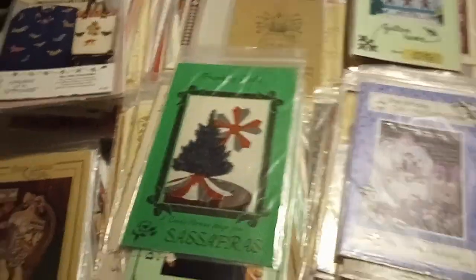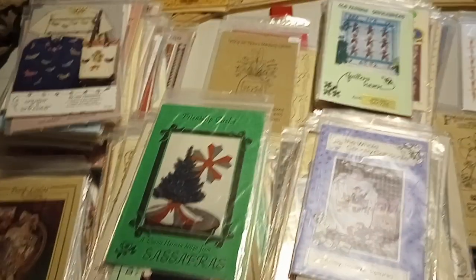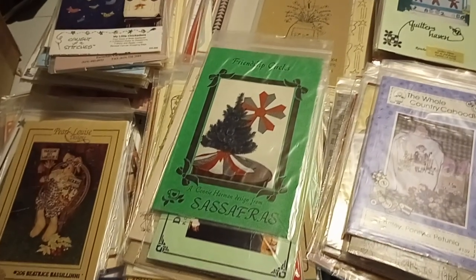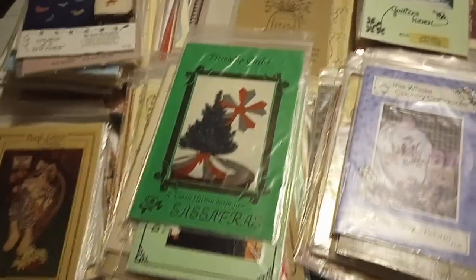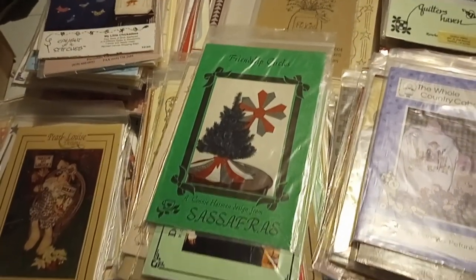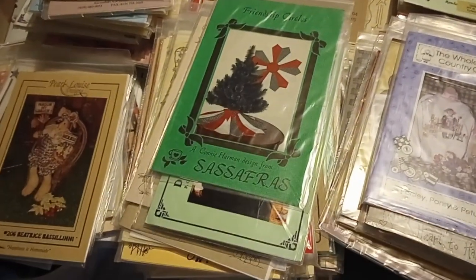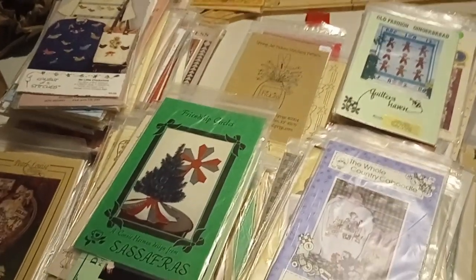All righty, so we are done looking at all the patterns. I think there are over a hundred — I need to count them up, probably about 140 to 150 patterns. Thank you for watching; I hope you enjoyed this. Anything you see that you like, let me know. If you contact me through eBay I'll have to sell it through eBay, but you can shoot me an email — it should be in the about section of my channel — and I can sell it to you through PayPal. I hope you have a great afternoon, talk to you later, bye!